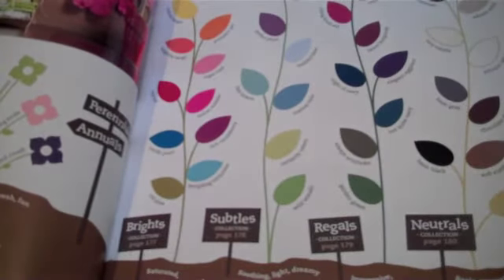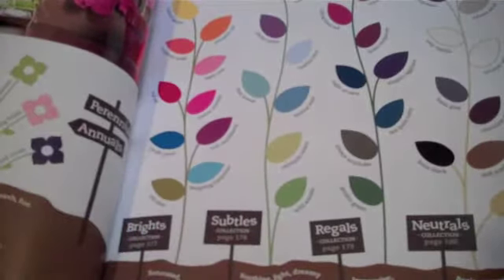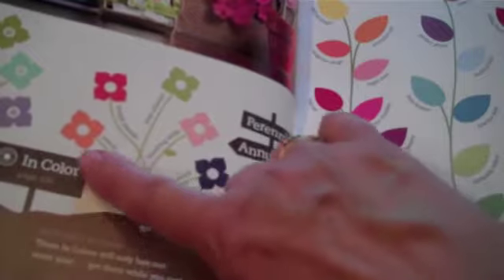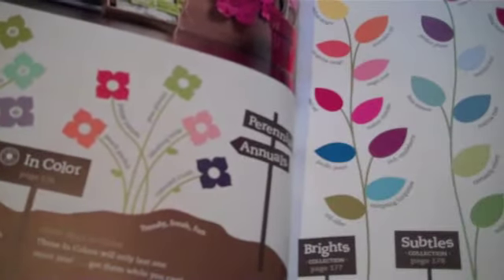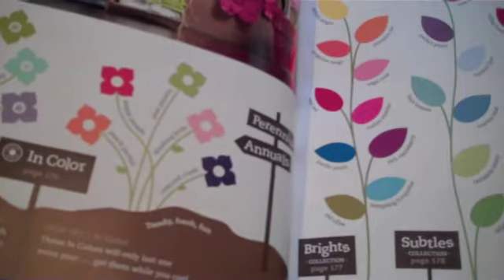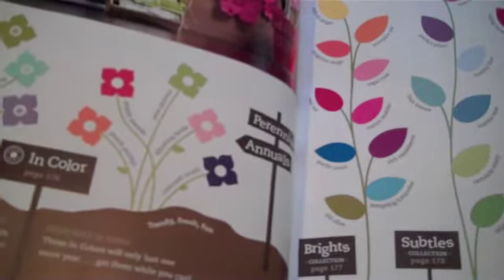I want to share with you — everybody's familiar with colors, and who doesn't love color? You're familiar with our Neutral collection, our Regals collection, our Subtles, and our Brights, and of course our Trendy Colors. These are the Trendy Colors from last year, or our In Colors: Pear Pizzazz, Poppy Parade, Peach Parfait, Blushing Bride, and Concord Crush.